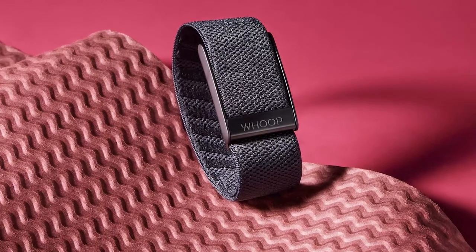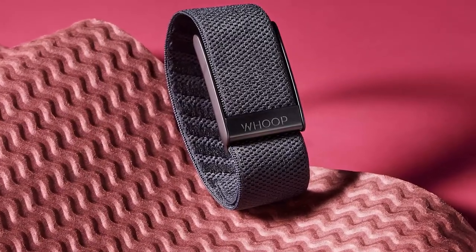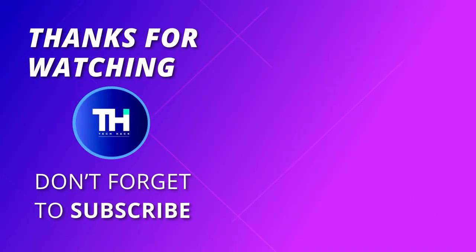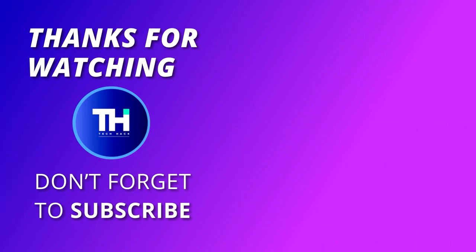Thank you for watching. If you liked this video and want to hear more from us, please subscribe to our channel and hit the bell icon to get notified of our new videos. We'll see you next time.